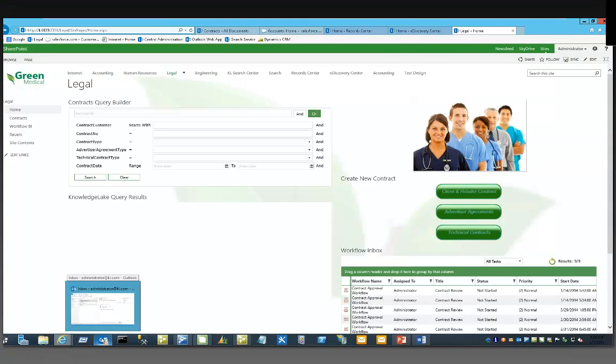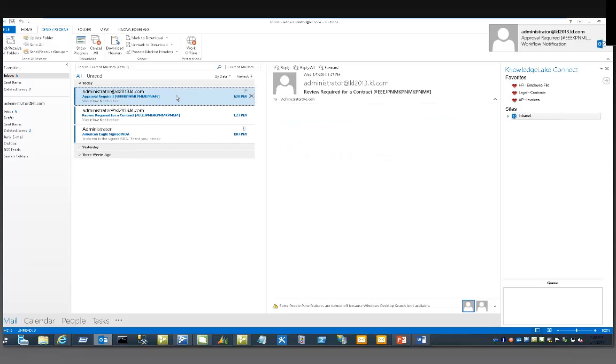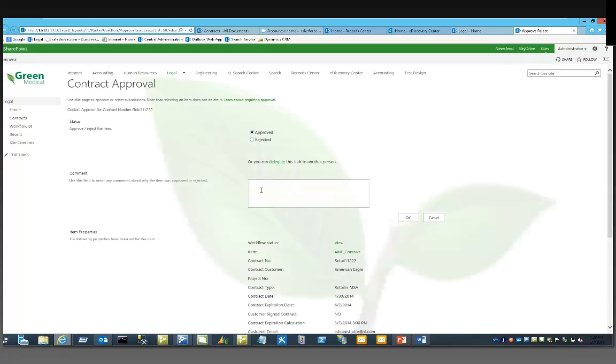Coming back over to Outlook, we can see what's beginning to be a very smooth process for managing — not just contracts, but think of anything you need to track and monitor throughout your organization: invoices, POs, things of that nature. You'll also see that metadata captured for the document has been included in the workflow email. We can review the workflow status, look at the document itself, or click to approve or reject the contract. I'll go ahead and approve this, enter my comments, and say OK.